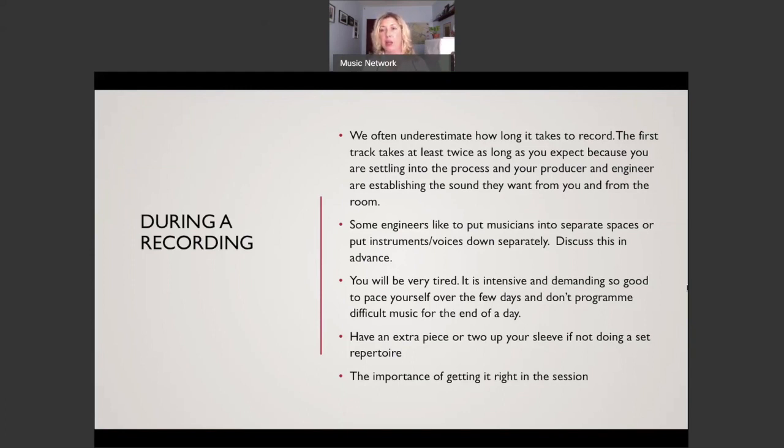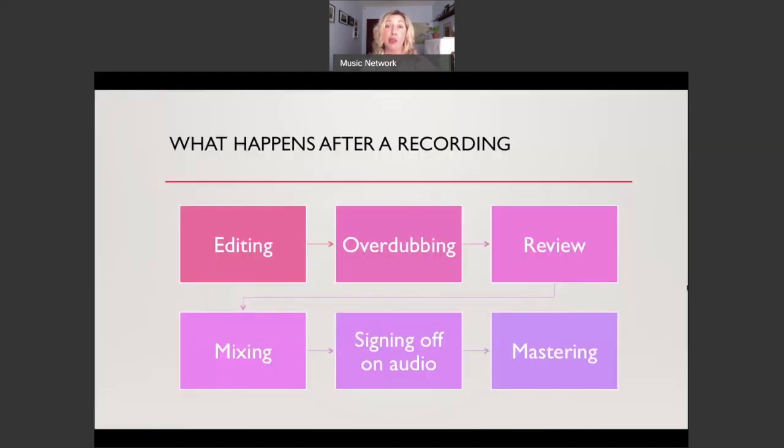Getting it right in the session is important. You might think something can be fixed afterwards, but it's better to get everything done well in the session so that when you come to editing, you're taking the best of what you did rather than trying to force or fix things. After recording, the stages are: editing, overdubbing if needed, reviewing the work, mixing, signing off on your audio, and then mastering.